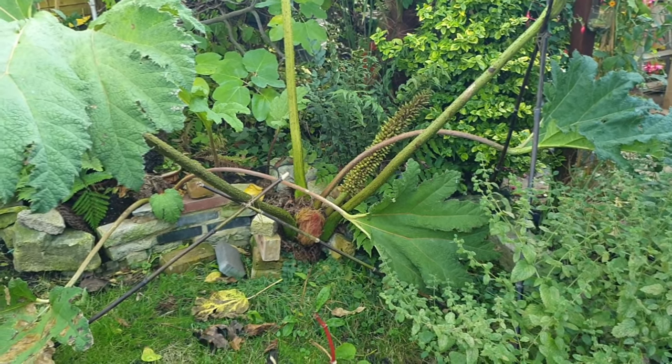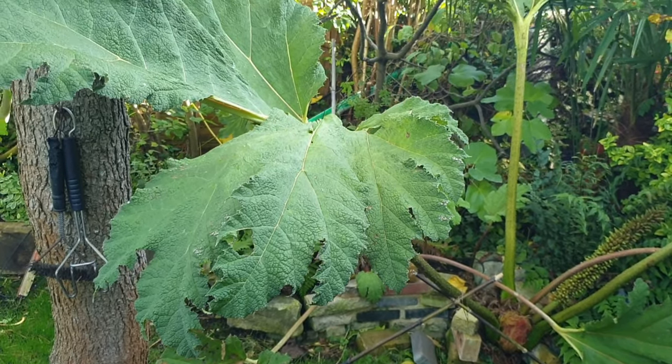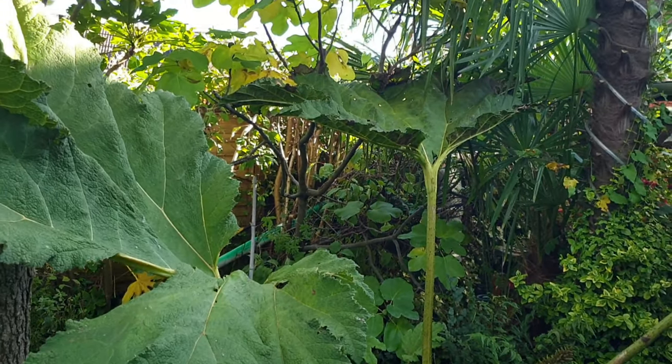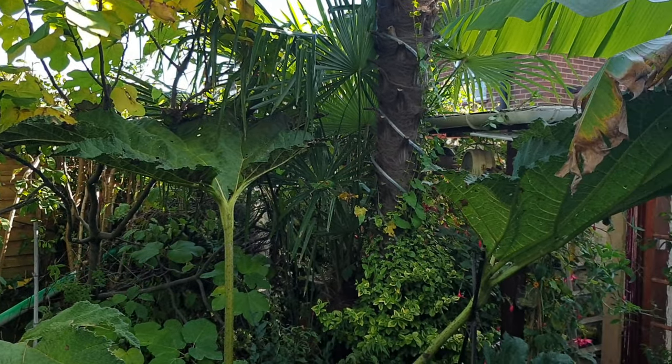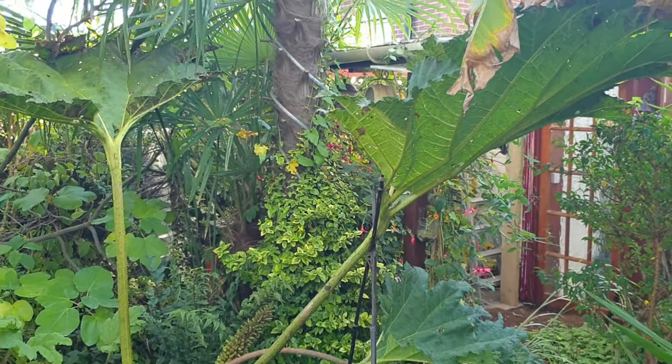There's my gunnera manicata, which is getting a little bit tired looking. The winter's coming on, and it will soon be time to give it a little bit of a cover up, a little bit of protection.